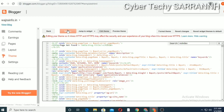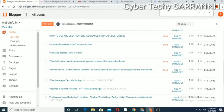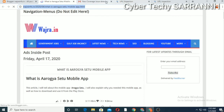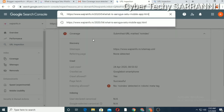Then simply save the changes. It will take some time. Saved successfully. Then select Posts and choose the same file. Click on View and copy the URL from here. Then go to your Google Search Console and select URL Inspection, then paste the URL there.